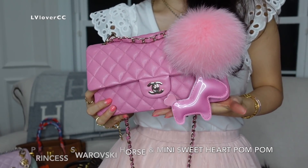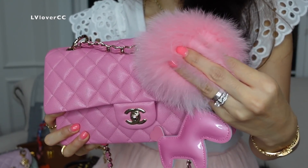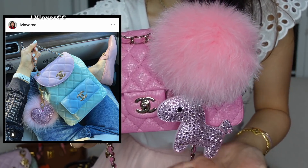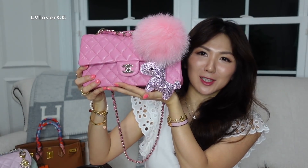Even when you flip it, it looks gorgeous, right? It's got the pink pom pom — this is the small size. I love this setting as well. Pink Chanel Classic — so it makes it even girlier, right?